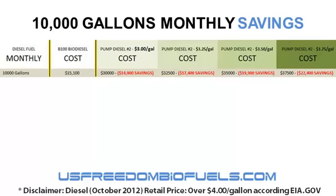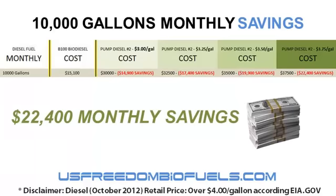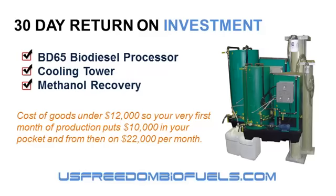You're looking at a savings your very first month of $22,400, less the cost of the equipment. If you were to buy the BD-65, the cooling tower so you can get full production out of it, and a methanol recovery system so you can recycle and reuse the methanol in your production, you're looking at a cost of goods of under $12,000. So your very first month of production would put $10,000 in your pocket, and from that point on, $22,000 a month.